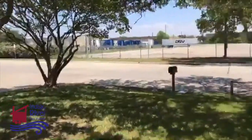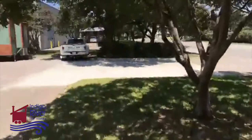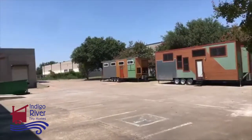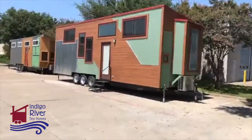You can only park on this side, on our side, but we've got a nice spot with some shady parking and plenty of space to put some tiny homes. So this is our 32 by 10 foot wide.